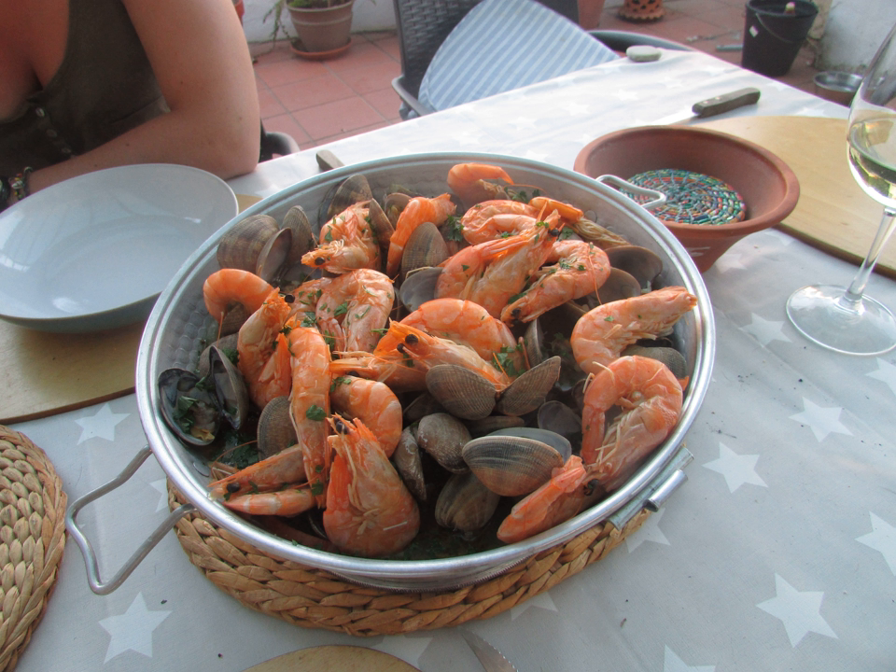Cauldron: a large metal pot for cooking or boiling over an open fire, with a large mouth and frequently with an arc-shaped hanger. Ding: prehistoric and ancient Chinese cauldrons, standing upon legs with a lid and two facing handles. They are one of the most important shapes used in Chinese ritual bronzes.